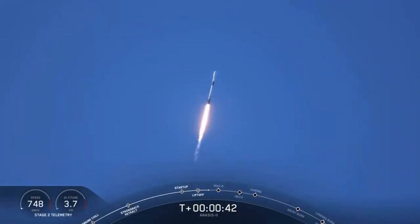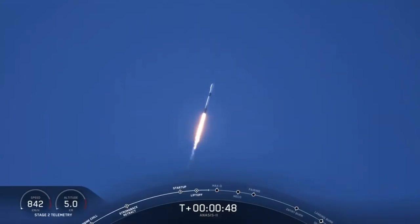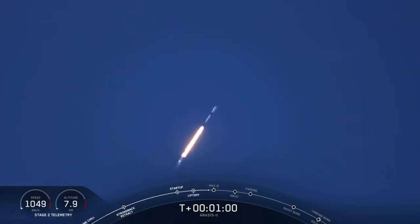T plus 2 minutes 40 seconds, everything looking good. That's the call out — M1D engines are throttling down, getting ready to reduce vehicle acceleration in preparation for the period of maximum dynamic pressure. We're in the bottom of the throttle bucket as they call it. Now the Merlin engines coming back up to full power as we get ready to go supersonic.